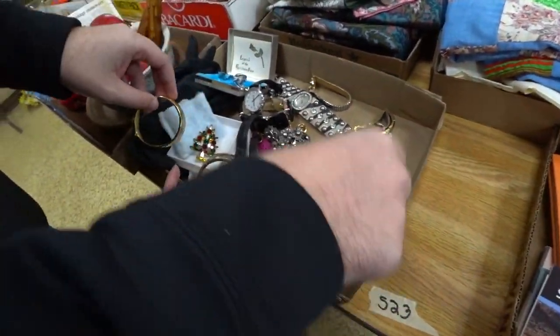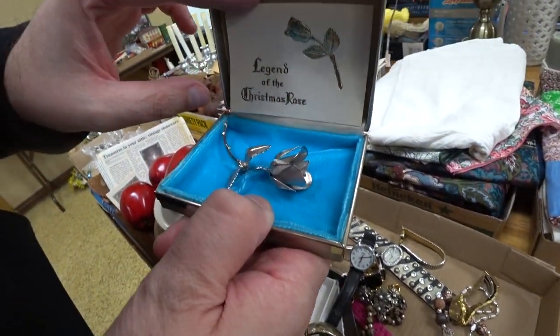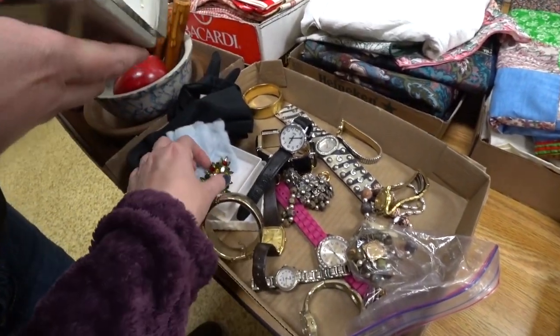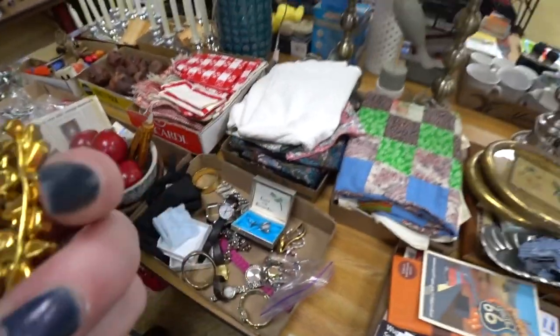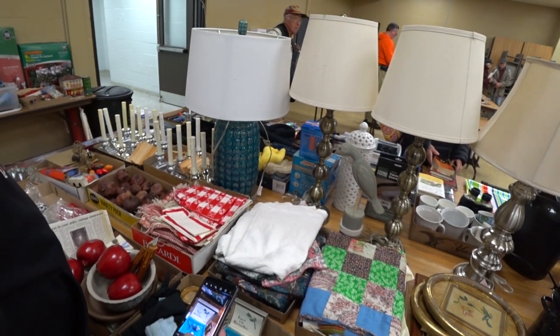This is another tray of jewelry. I was interested in this tray specifically for one piece — this piece was really cool as well. But there is a Christmas tree pin — do you see how beautiful that is? It is marked Austria on the back, so it's definitely an older piece. I did win that tray.